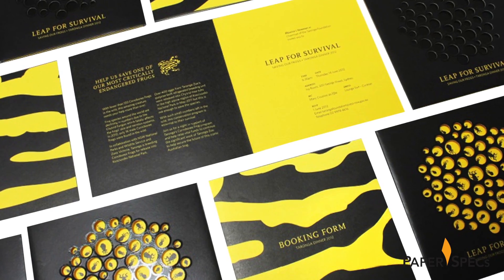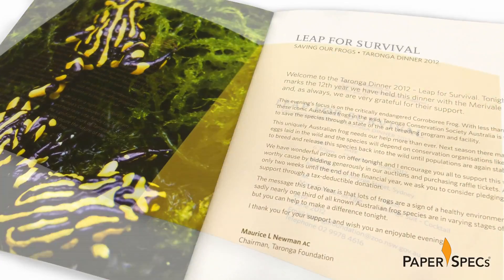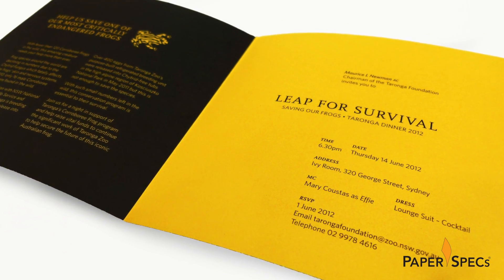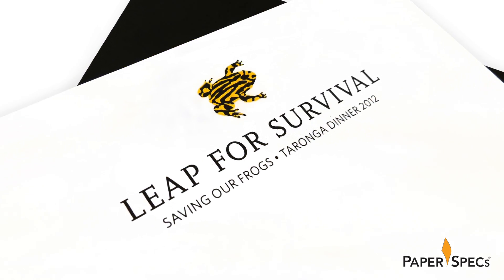Throughout the invitation, the accompanying brochure, and RSVP form, the bold yellow and black patterns of the Corroboree frog are repeated — subtly, or maybe not quite so subtly — reminding the invitees of the purpose of this fundraiser.